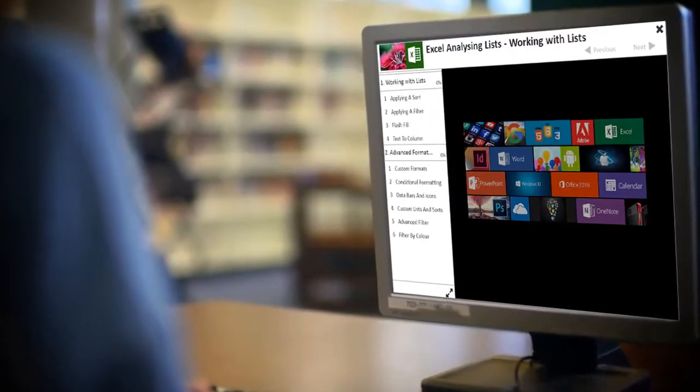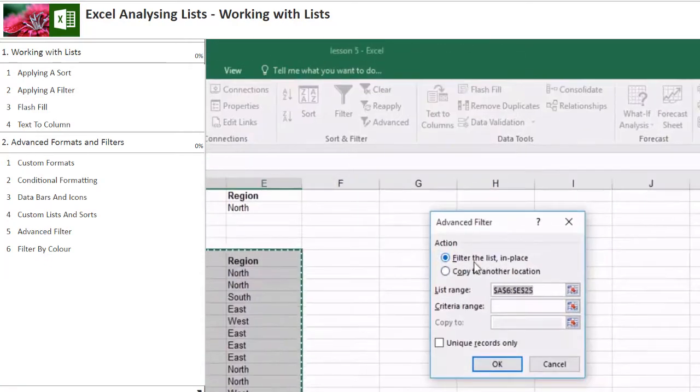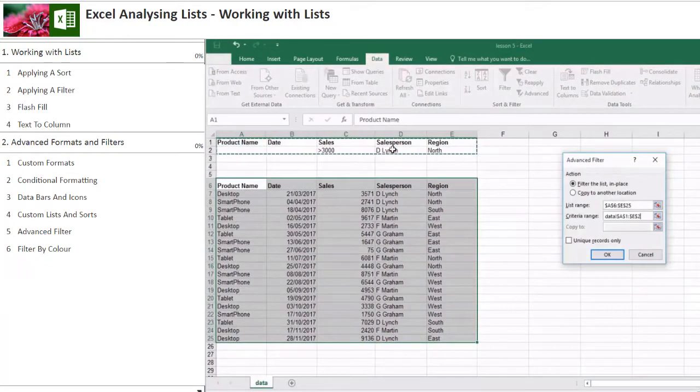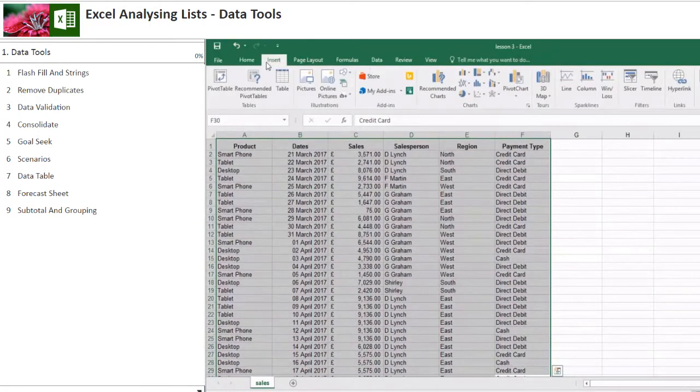This Excel Level 2 course will cover how to work with multiple worksheets, advanced filter and formatting options, as well as formulas such as understanding absolute and relative referencing, IF statements, and using pivot tables.